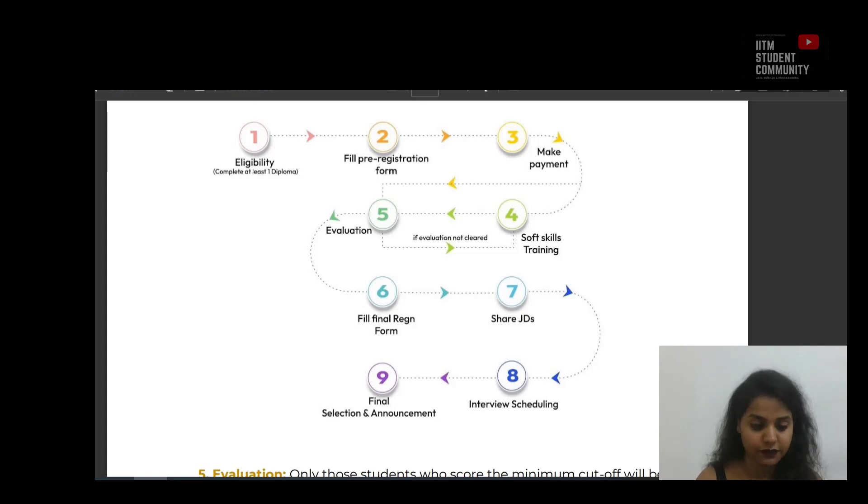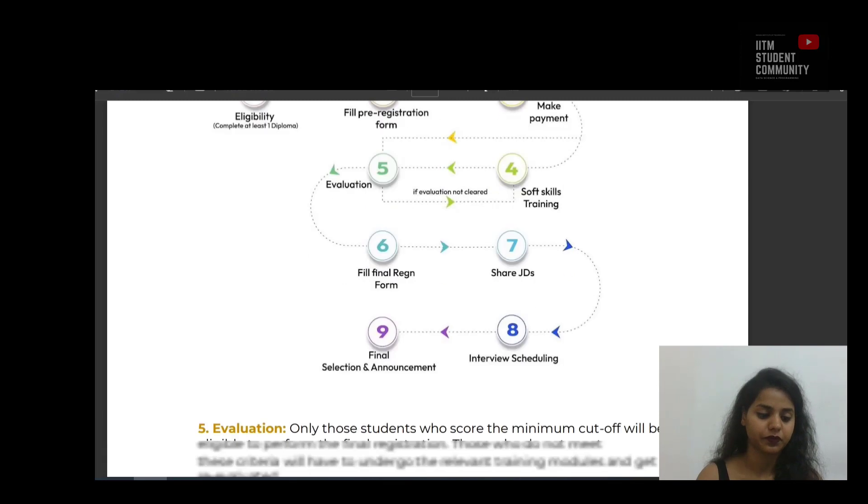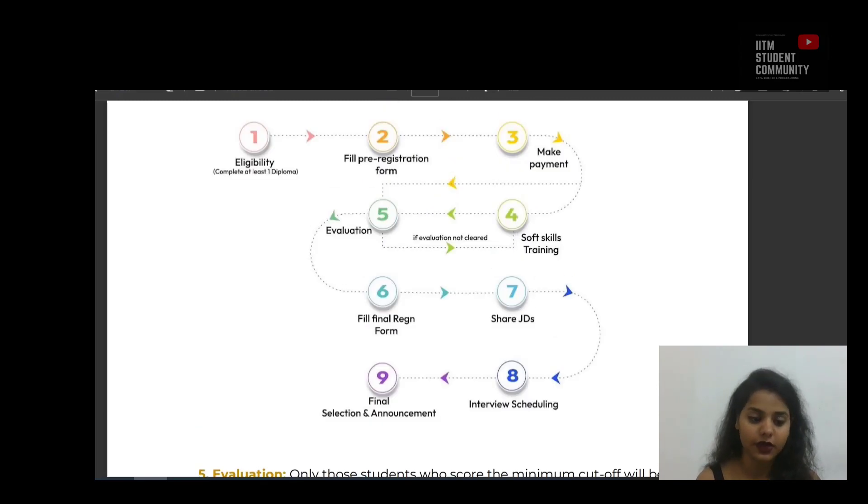After that we have stage 7, sharing of job descriptions. A form will be circulated to all registered and eligible students along with job descriptions from the company, and students may choose to apply based on their preferences. Then stage 8 is interview scheduling — once the company shares the list of shortlisted candidates, the internship and placement cell will coordinate the recruitment process. After which we have the final selection and announcement, where the list of students receiving the final offer will be shared by the internship and placement cell.